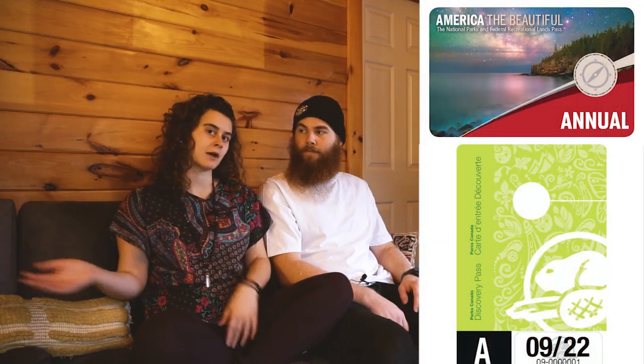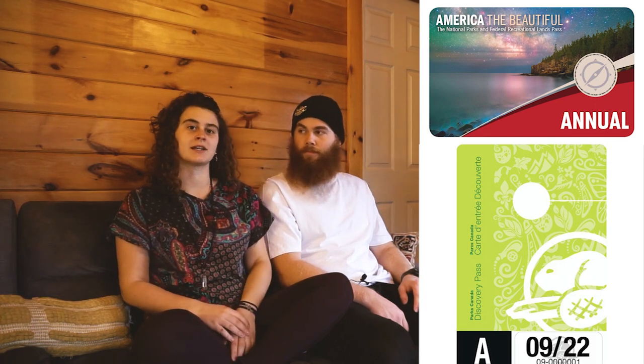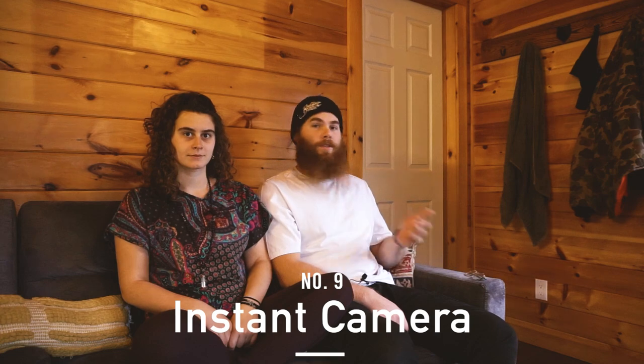Next up is a national parks pass, and this is a pretty popular gift within the van life community. I think it's about $80 for the US version — they have a Canadian version as well, or wherever you are. It just hangs on your dash and you can visit all the awesome places that you're probably gonna travel to in a van anyway.